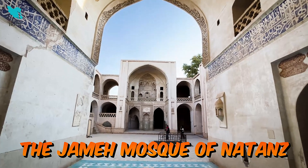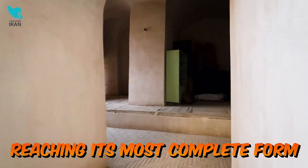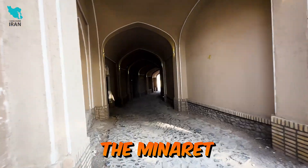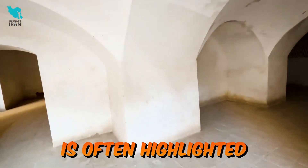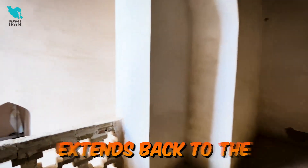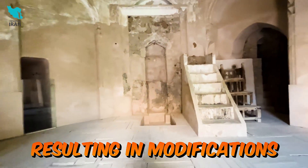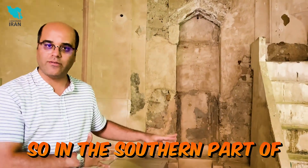The Jameh Mosque of Natanz underwent significant development during the Ilkhanid period, reaching its most complete form. It comprises four main structures: the mosque, the shrine of Abd al-Samad, the minaret, and the khanagah with a grand entrance. While the Ilkhanid era is often highlighted as a period of major construction and decoration, the mosque's history extends back to the 10th century. Various patrons have contributed to the complex over the centuries, resulting in modifications and additions.